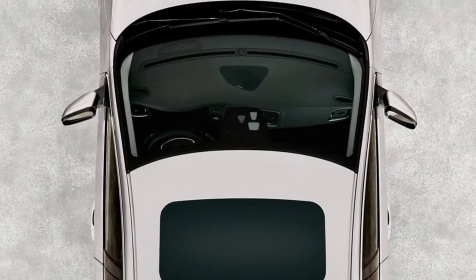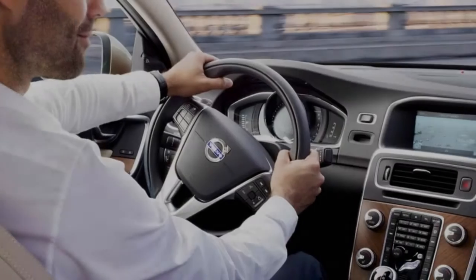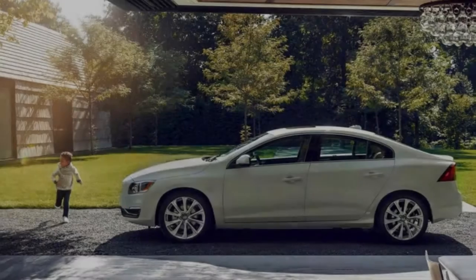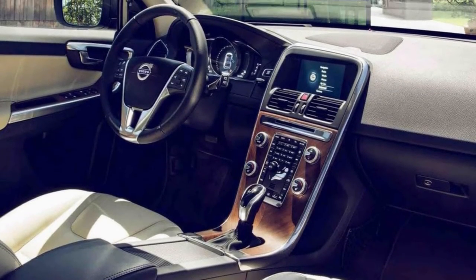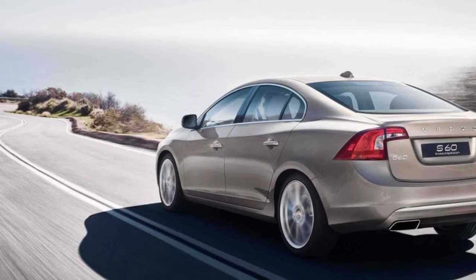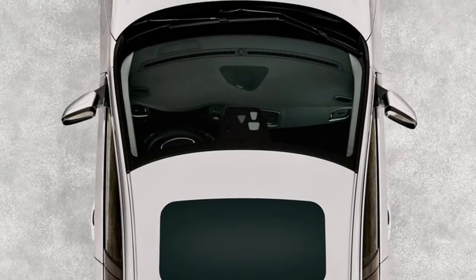Elegant form follows function. The S60 Inscription elevates the luxury experience of the sport sedan to a new level. It features a more spacious interior enriched with unique characteristics like fine leather seats, accent lighting, genuine walnut inlays, protective sun shades, and the most rear seat legroom of any car in its class. You'll enjoy more standard luxury features than a BMW 330i, including leather seats and a power moonroof.